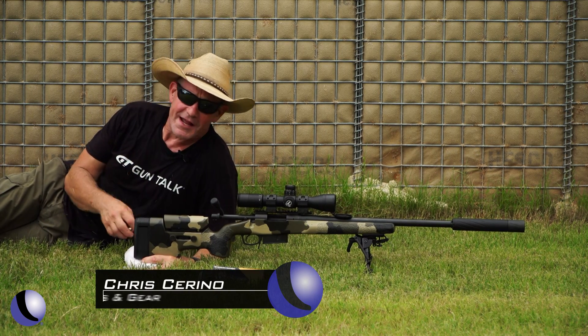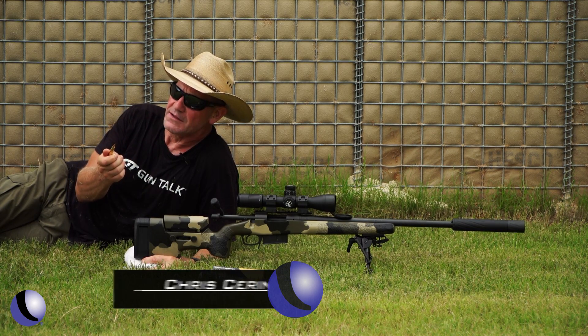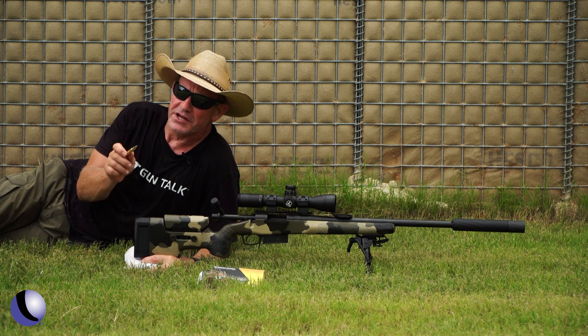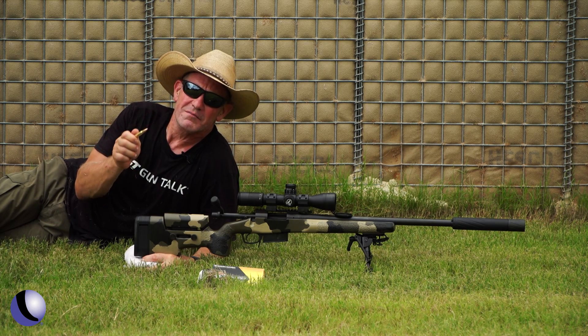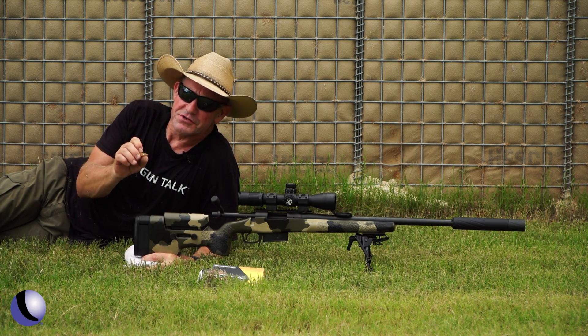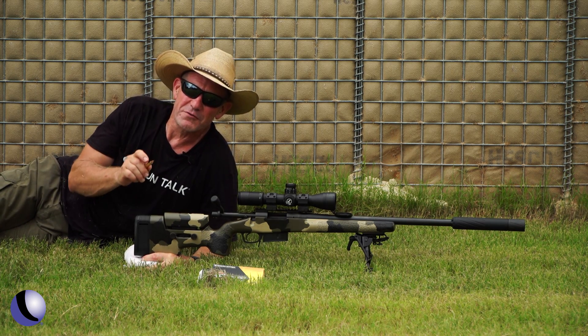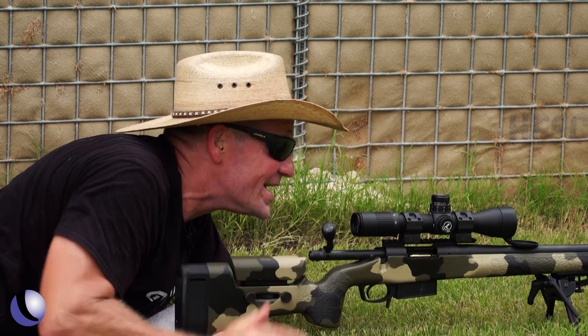I'm out on the range and I've got the Black Hills 165 CX bullet in .308. I use this bullet to hunt a lot, but it's generally in its .110 configuration. I have never recovered one because they penetrate fantastic. I'm going to shoot this one into gel at 50 yards — I want to try to recover this bullet and see what it looks like after it hits.